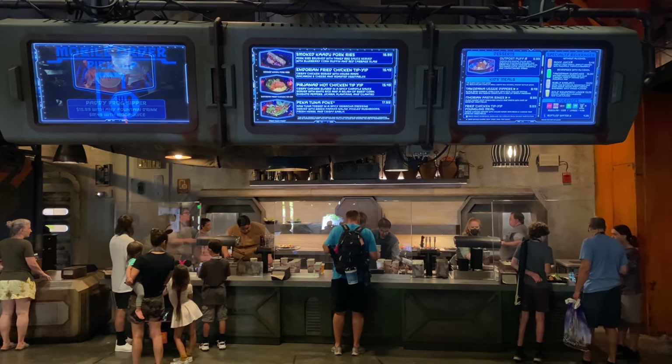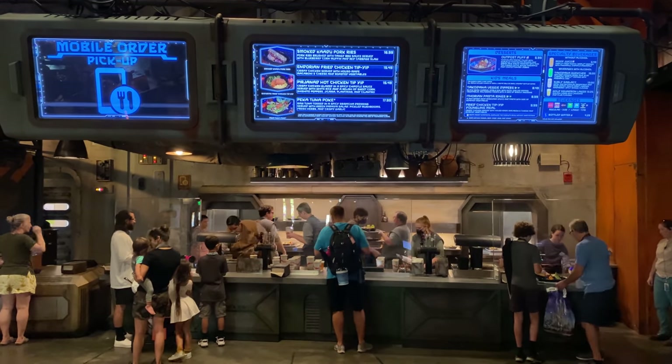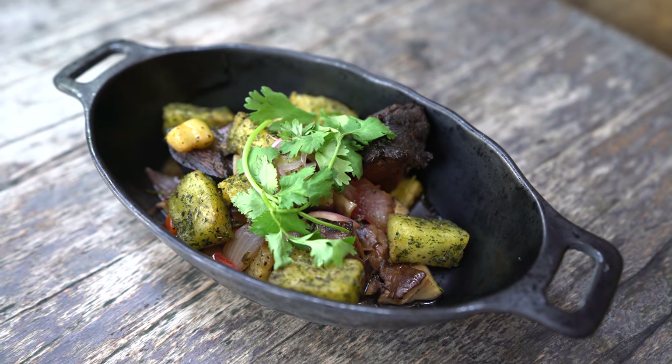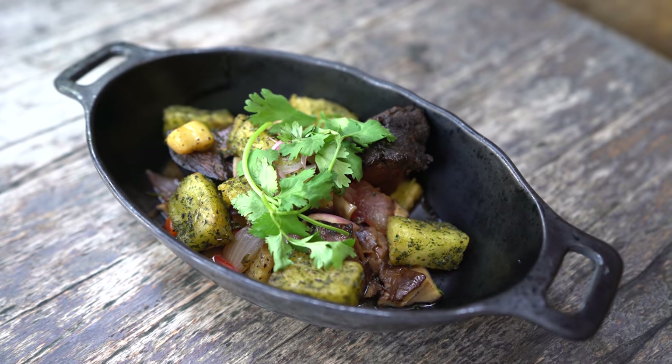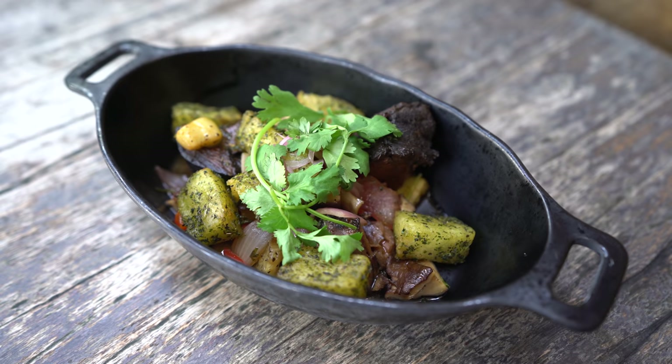Let's go over the five new dishes here at Docking Bay 7. First, we've got the Pituan Beef Crispy Tapado Stir Fry at $18.99 — smoky braised beef glazed in tamarind sauce, served with stir-fried vegetables, crispy herb yuca, pickled onions, and cilantro.